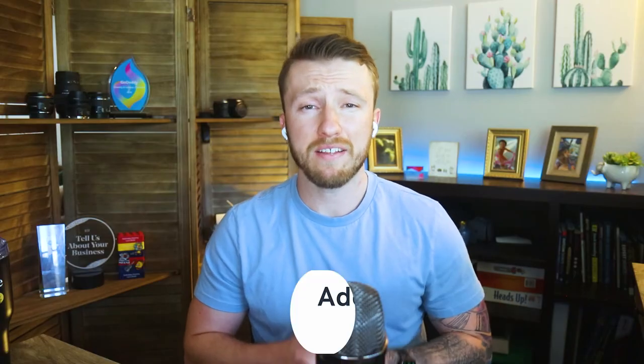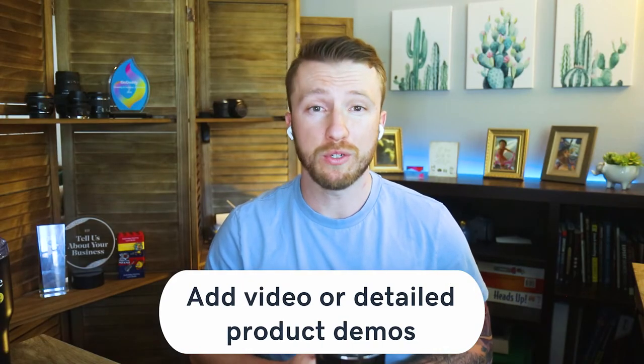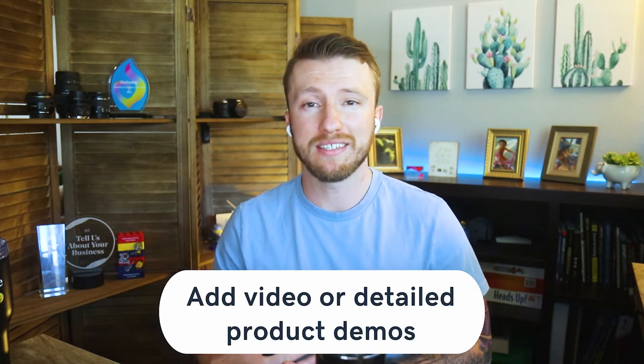Finally, consider adding video and in-depth product demos to your store. One of the biggest drawbacks of online shopping is not being able to see or touch the product in person. By adding these, you'll bridge this gap and make it easy for your customers to visualize what they're buying. Videos enable you to show how other customers are using your products, while demos allow customers to see the product from all angles. Both options make the decision to purchase easier and ultimately help you sell more.